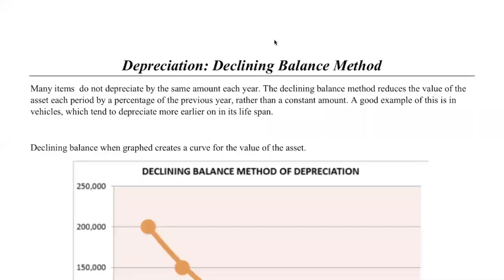Hello and welcome. In this video we're going to be talking about depreciation. In particular there are two types of depreciation. One you would have covered in year 11, which is known as straight line depreciation.